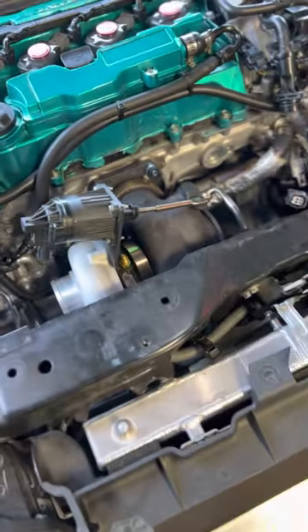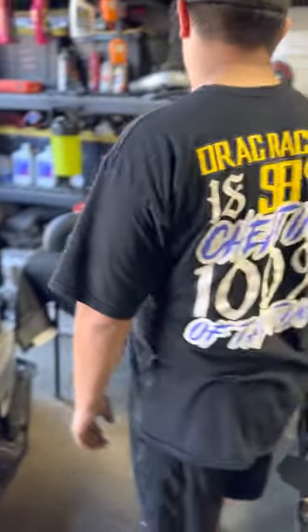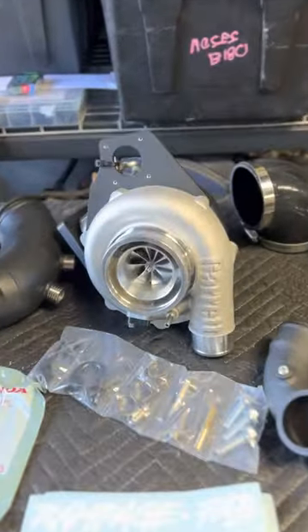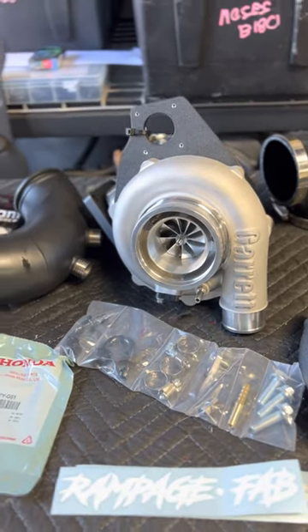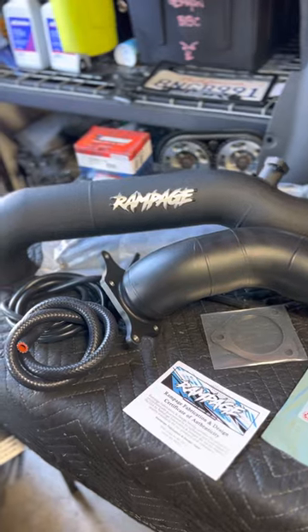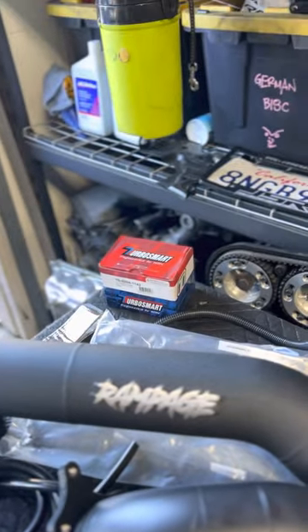And then you got my Type R right here — 25-660 to start off. Obviously, this one's coming out. We ran it for about a month before we decided we wanted more power. Had it on for about a month. Replace that small spoolie boy with this big spoolie boy. That's what's going on right now: 30-770 full Rampage kit, three and a half inch inlet, three and a half inch downpipe, brand new TurboSmart. All the quality stuff.